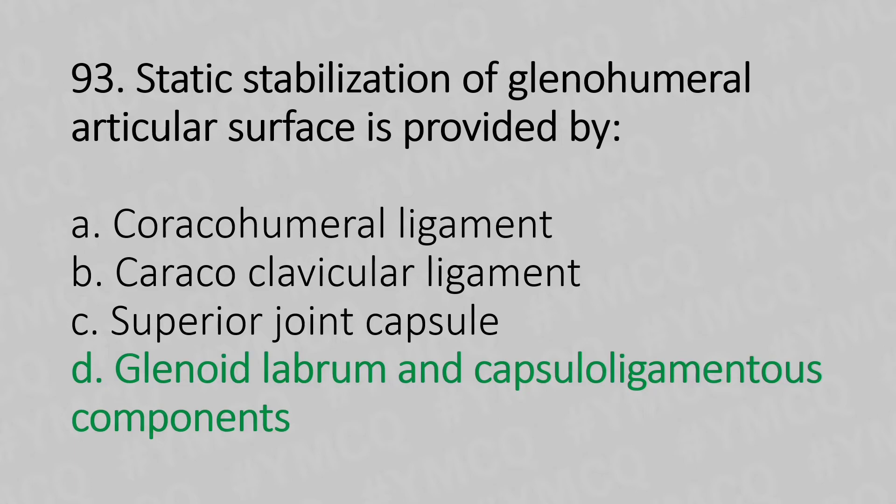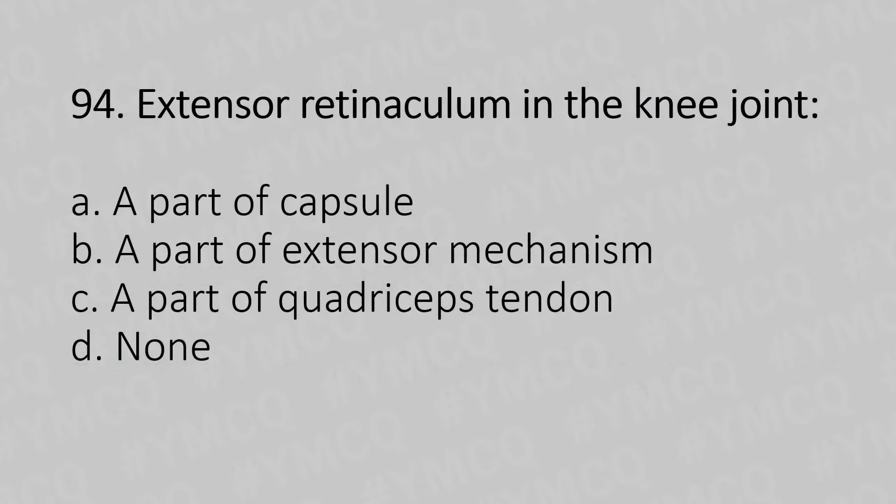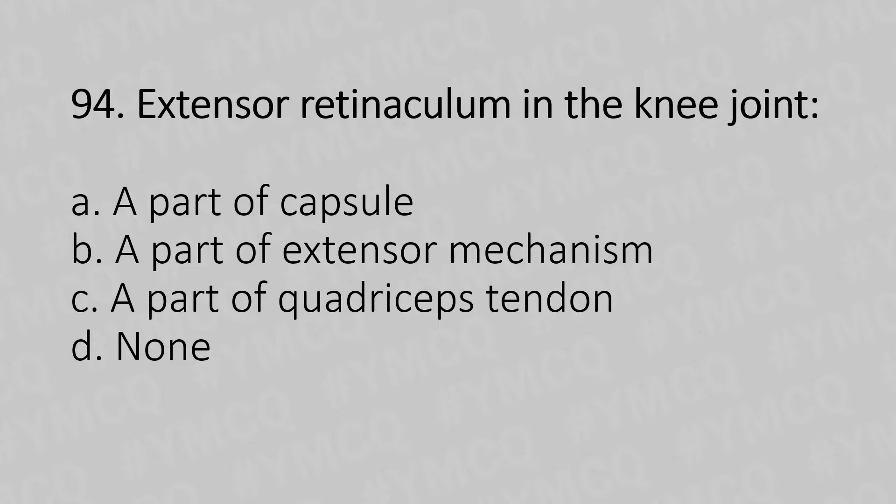Moving to our 94th question. Extensor retinaculum in the knee joint is: Option A, a part of capsule. Option B, a part of extensor mechanism. Option C, a part of quadriceps tendon. Option D, none. And the answer is Option C, a part of quadriceps tendon.